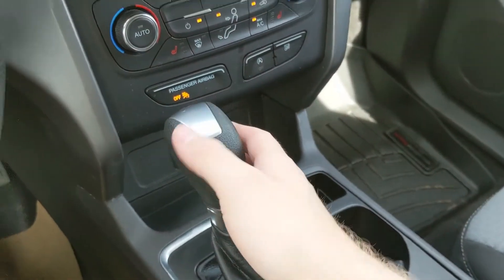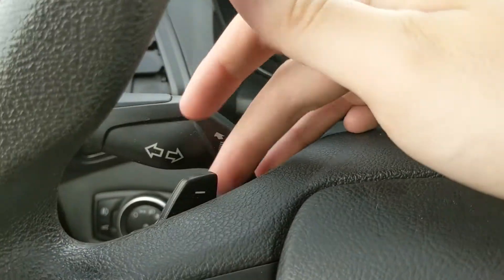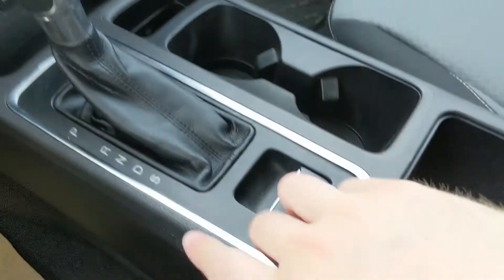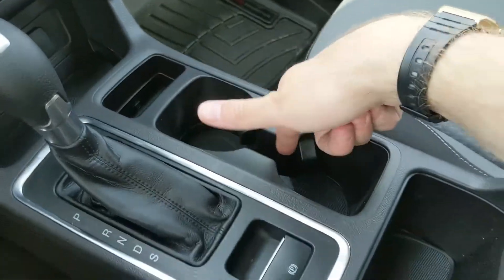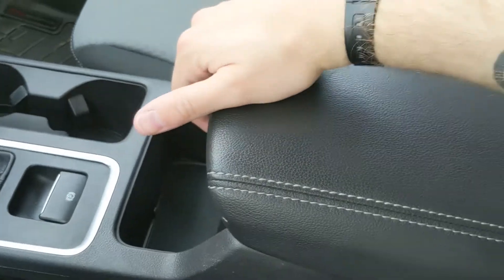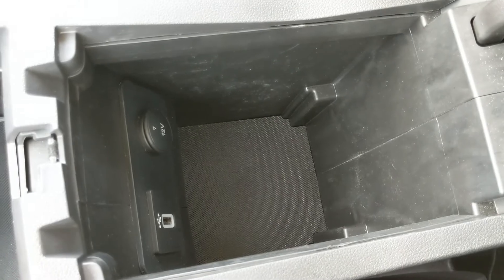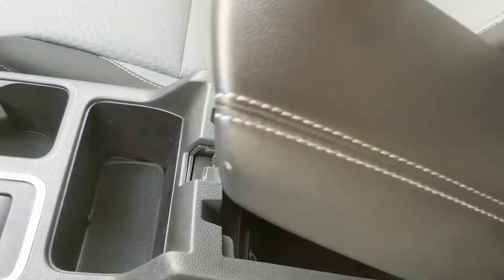Then you have your main shifter with select shift and paddle shifters on the wheel so you can manually shift through your gears, and then you have your parking brake, cubby for your phone, two cupholders, another cubby, and your two-tiered center compartment slash armrest which is pretty spacious inside with another USB and 12-volt so you can plug something in from there too.